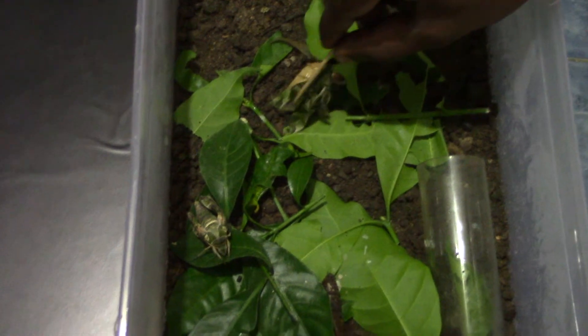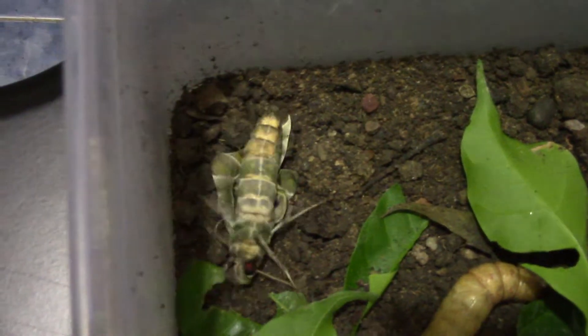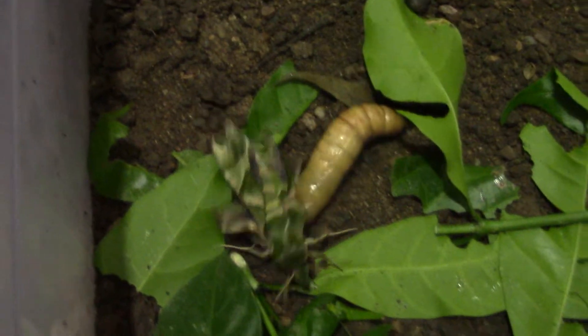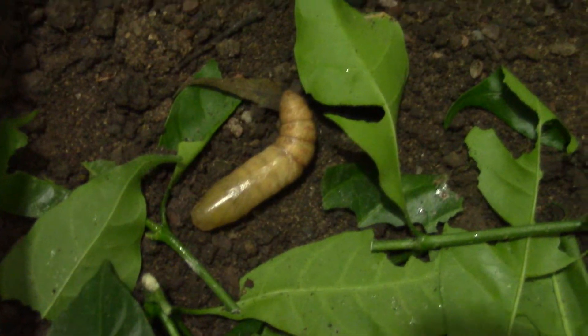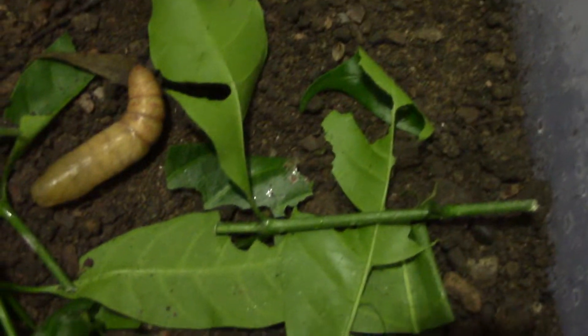It looks beautiful. The wings are not good — no, it will come out. This one is the latest pupa which has just formed, and these are the shells of the two pupae which have become — this is a very shivering condition.